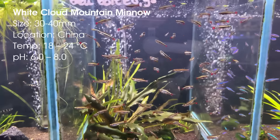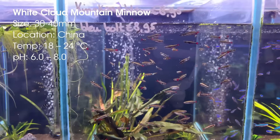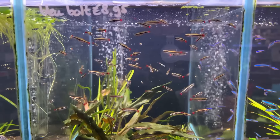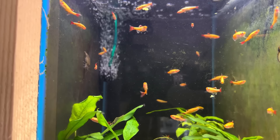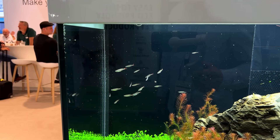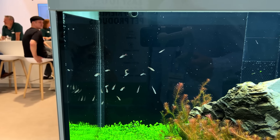Lastly, on number 15 we have the white cloud mountain minnow. I don't know why I never kept these guys before — I guess maybe because they're so common I just thought they were too basic. But I think this is a fish you will only really appreciate once you've kept them. It seems to be a really easy fish to keep and easy to breed as well, so it's another one on my list and hopefully I'll get to keep them soon.